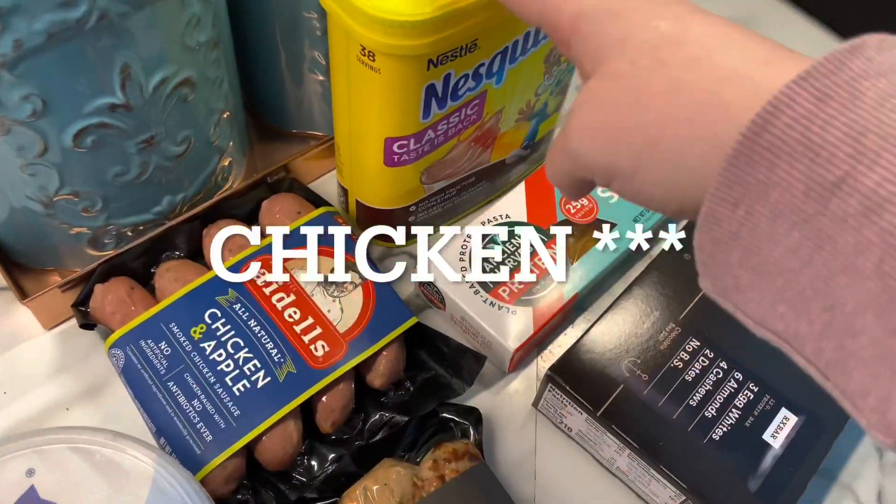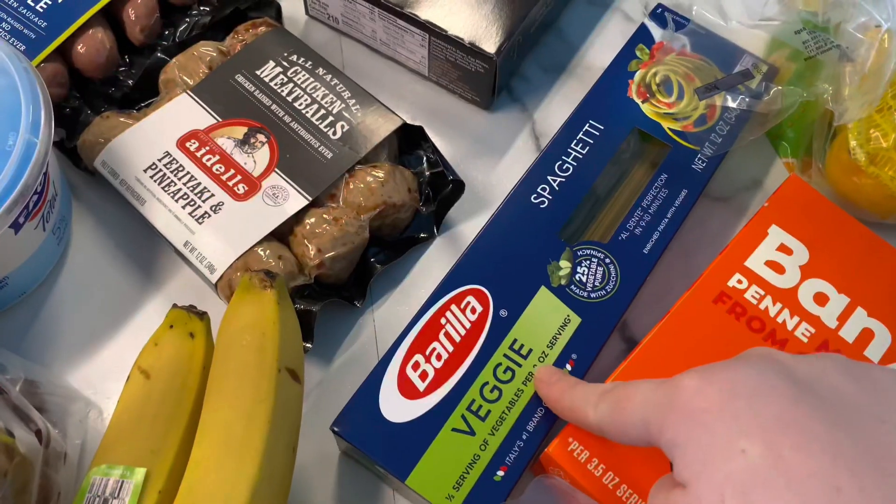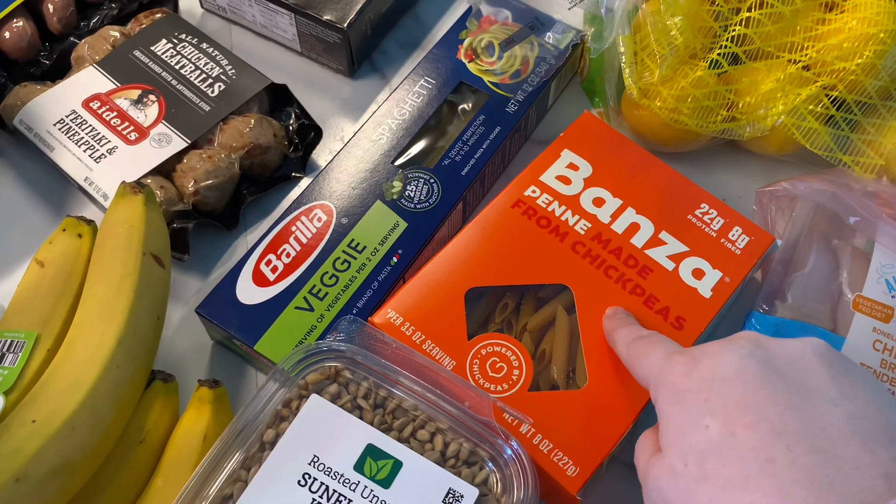This is for my son. Green lentil spaghetti, RX bars — these are pretty good. Veggie spaghetti.